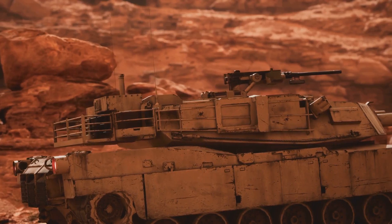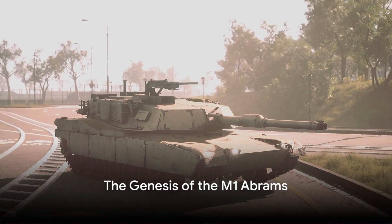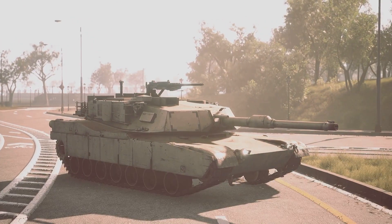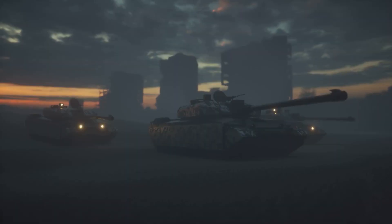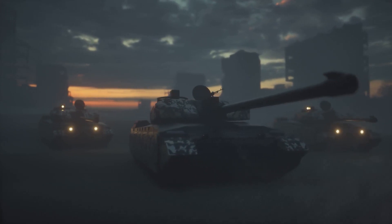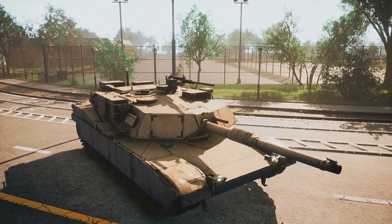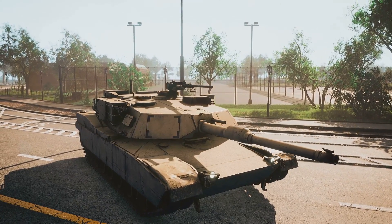The M1 Abrams didn't just appear overnight — it's the result of decades of engineering ingenuity. Its story begins in the 1970s, a time of rapid technological advancement. In the midst of the Cold War, the United States was in need of a tank that could outmatch its Soviet counterparts. Enter the M1 Abrams, a project born out of the need for military superiority and a testament to the ingenuity of American engineering.